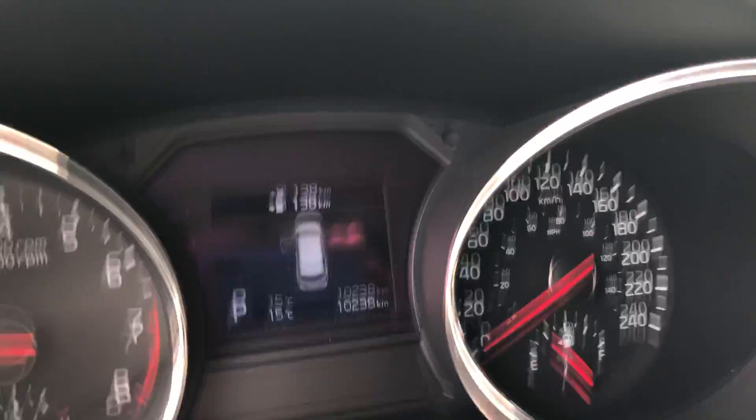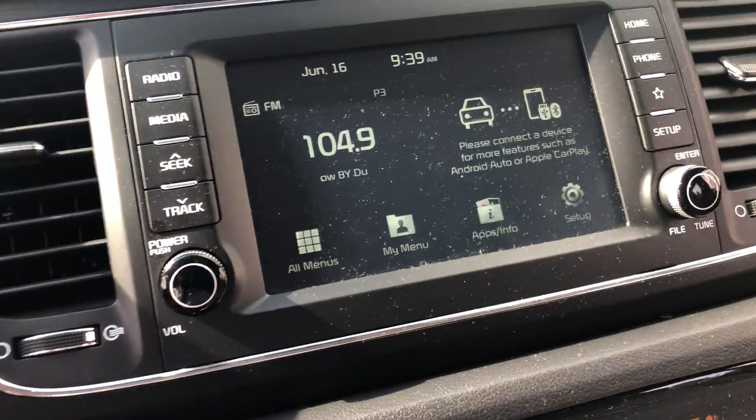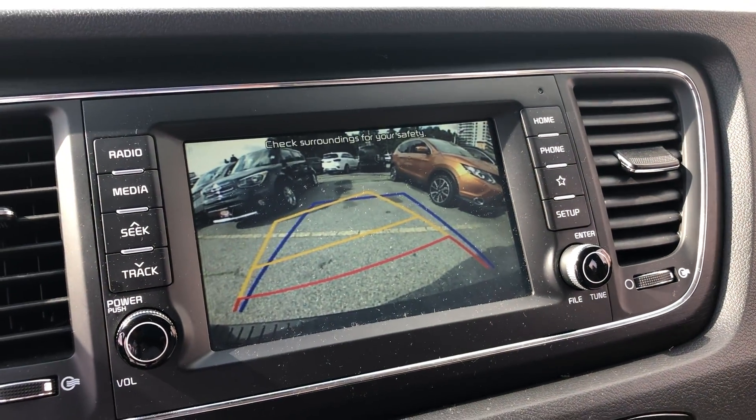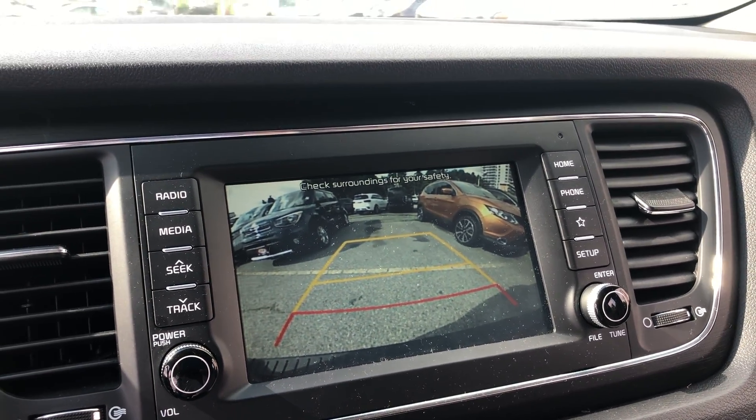This car only has 10,238 kilometers. You get a touchscreen display, Apple CarPlay, Android Auto, a backup camera with rear parking sensors — and your backup camera is dynamic as you steer, so you can see exactly where you're landing.